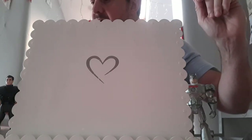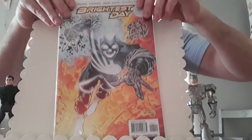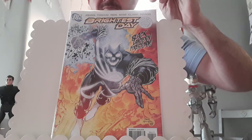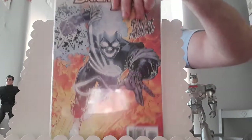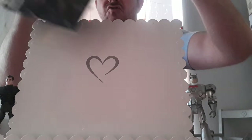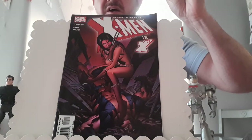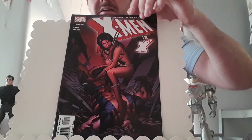This is the first appearance of the second Aqualad in Brightest Day issue number four. I think it's Jackson Hyde. He could appear in an Aquaman film down the line. Paid £1.50 for that. This is Uncanny X-Men issue 451 — another copy of that. I think that is the first time X-23 appears. Paid cover for that.